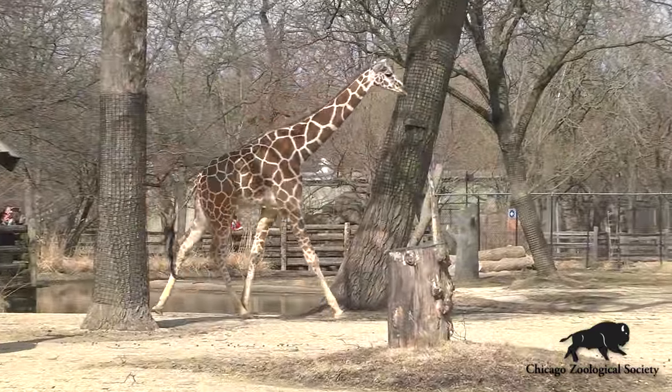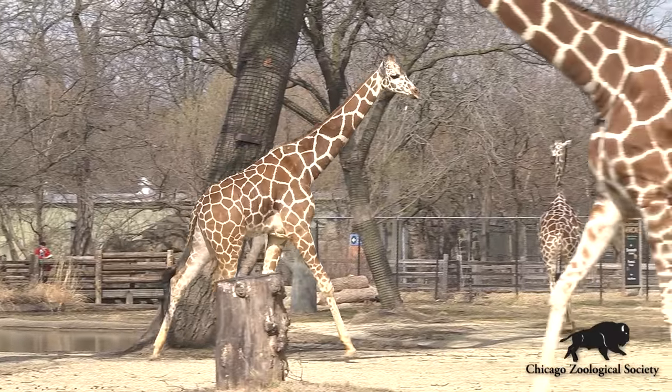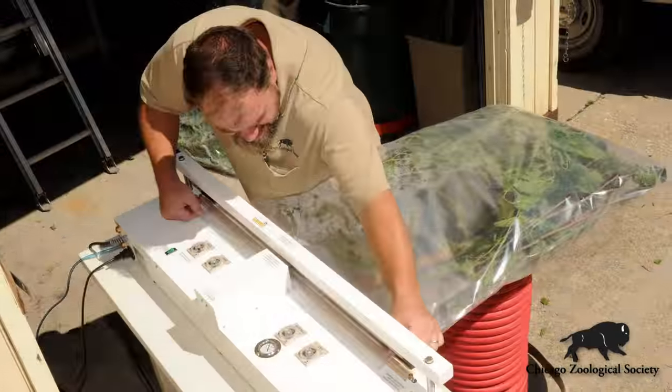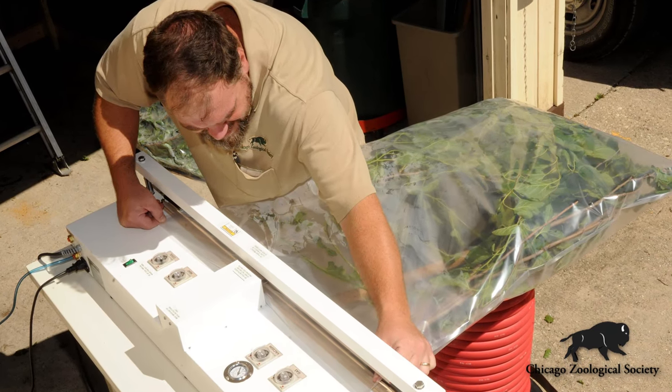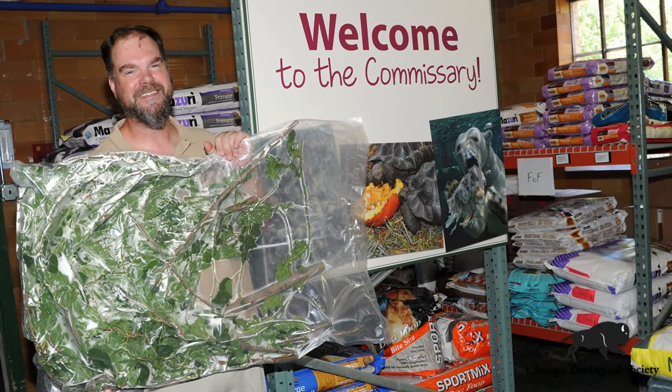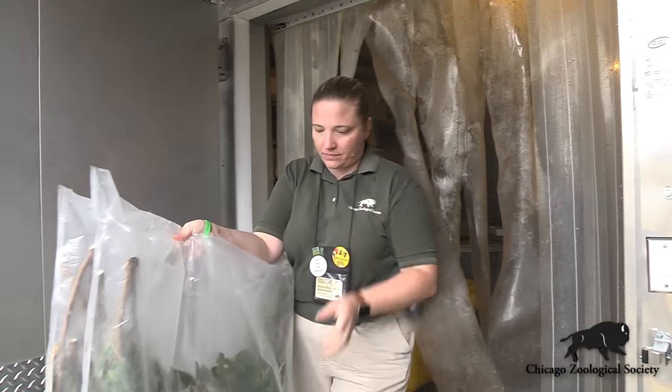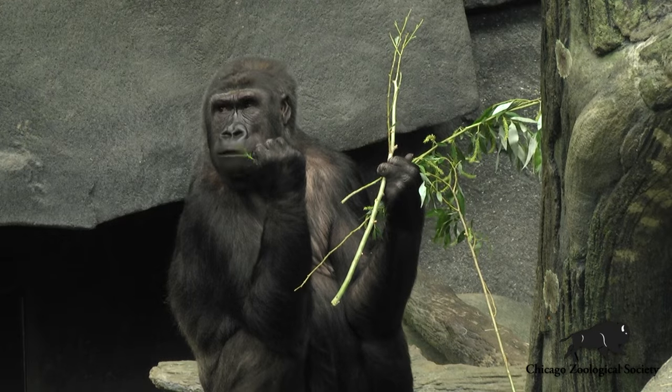One of the concerns being a northern hemisphere zoo is that for about six months out of the year we don't have leaves on the trees. So we've been working really hard to find a way to supply browse to our animals in the winter. One approach that has worked really well for us has been vacuum sealing the browse and freezing it. Even after six months in the freezer, the animals still enjoy it and are very excited about seeing it in the middle of February.